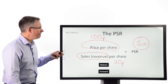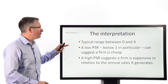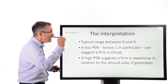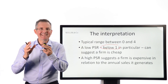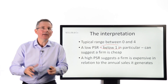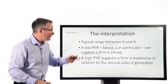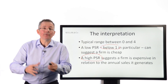Now, interpretation. Five is a bit toppy, by the way — typically the range is more like nought to four. A low PSR, some people say below one in particular, suggests a firm is cheap. Low compared to everybody else in a bull market can also be seen as cheap — just be careful with the interpretation. A high PSR, some people would say above one, or relative to the rest of the market, tends to suggest a firm is expensive. Basically, you're asking: am I paying a lot for a year's worth of sales, or am I paying relatively little?